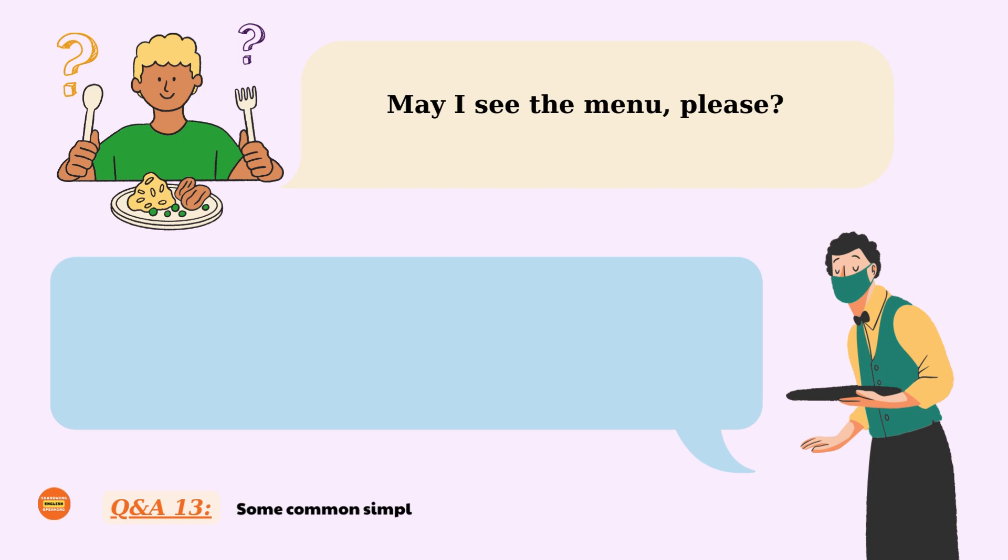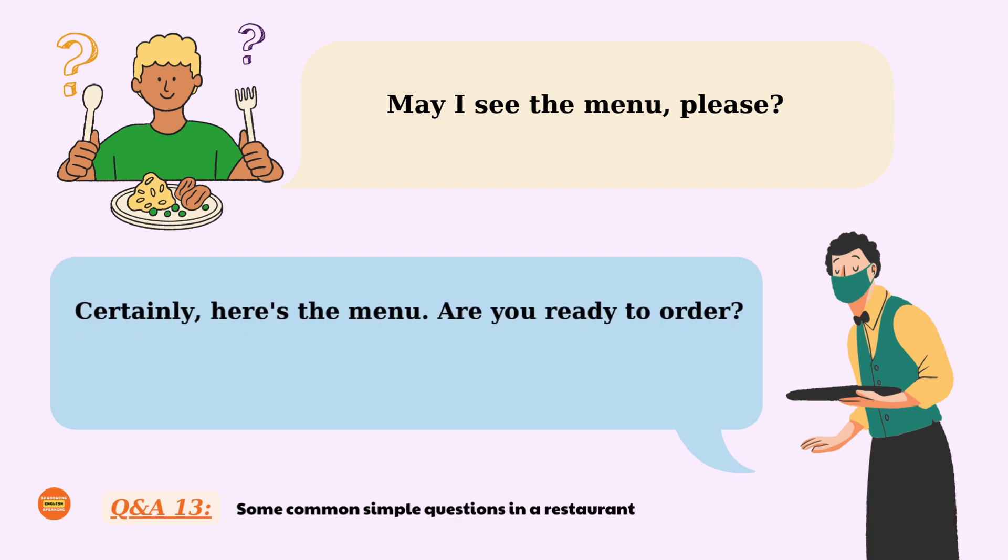May I see the menu, please? Certainly, here's the menu. Are you ready to order? May I see the menu, please? Certainly, here's the menu. Are you ready to order?